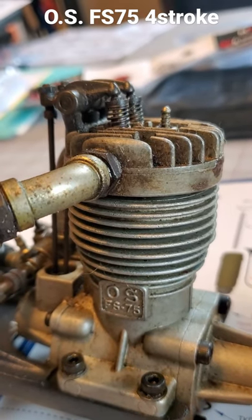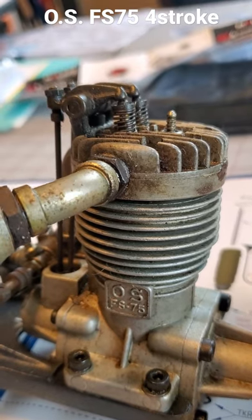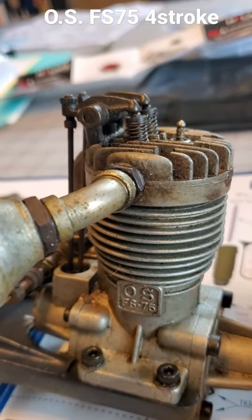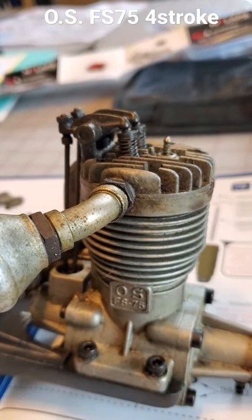Right here I have the very rare and very collectible OS FS75 four-stroke engine with exposed rocker arms. I'm moving the crankshaft here — you can see them moving. Very fun to watch run.